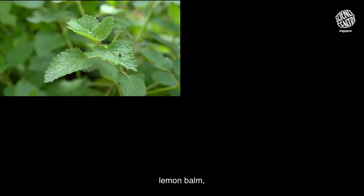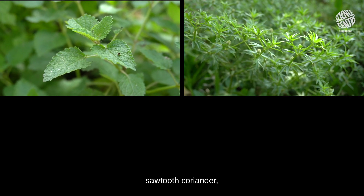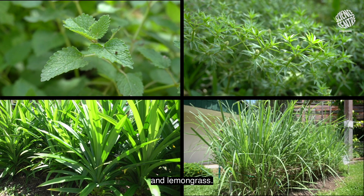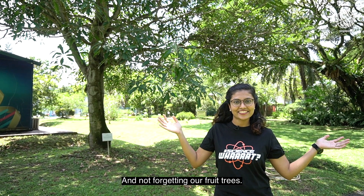Here are some herbs as well, such as lemon balm, sawtooth coriander, pandan, and lemongrass. And not forgetting our fruit trees!